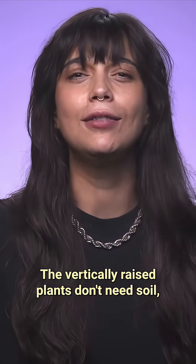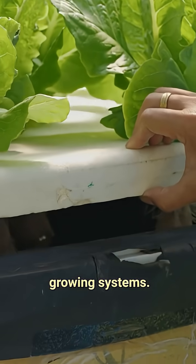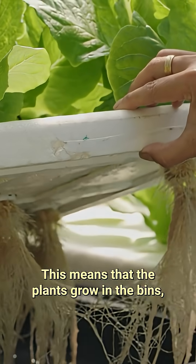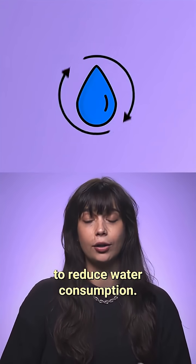And the nutrients? The vertically raised plants don't need soil, as Apollo uses hydroponic growing systems. This means that the plants grow in the bins within a closed-loop system where water is recirculated to reduce water consumption.